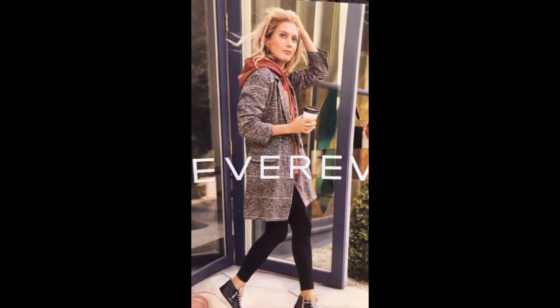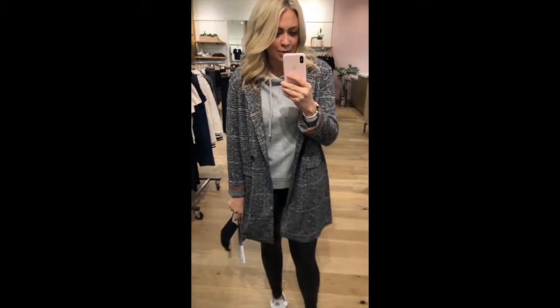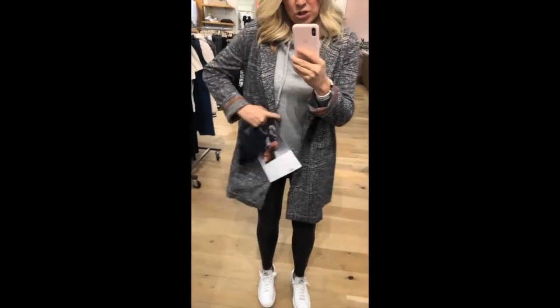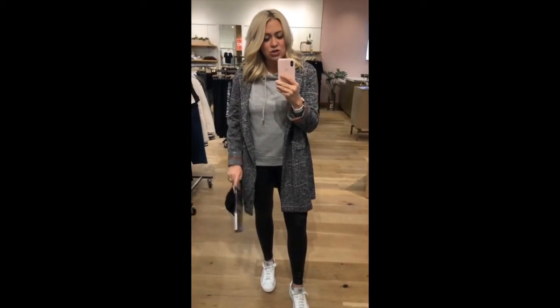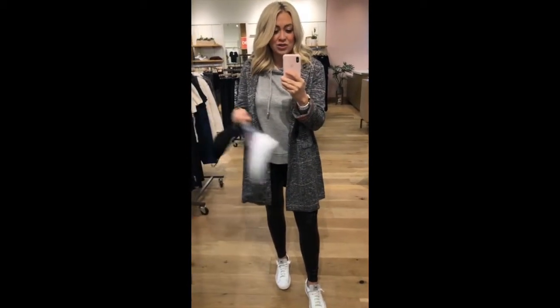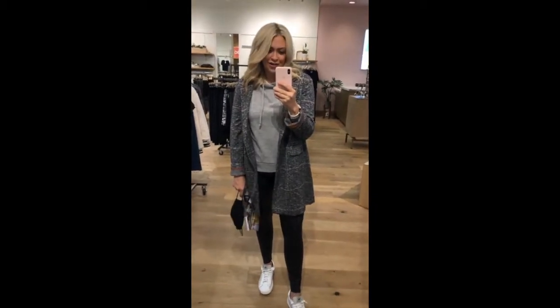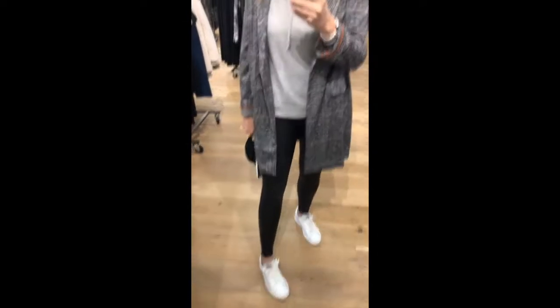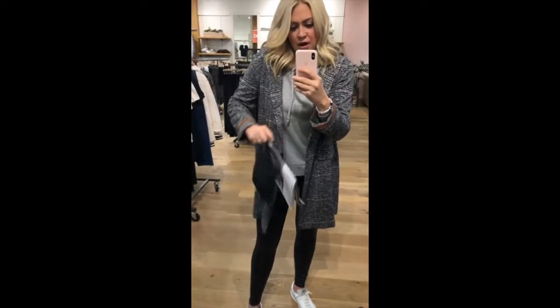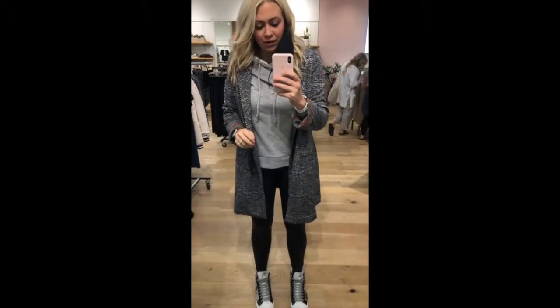This is the Sanctuary jacket, same Chaser hoodie but in the terracotta color. I'm wearing the gray, which is sold out in store, so I'll probably order it. I love the length of the Sanctuary jacket and the terracotta lining — it's super super lightweight, so you could transition it fall to winter, or even into spring. It hits really long and fits great. I'm wearing a medium in the Sanctuary, medium in the Chaser, 29 in the Spanx — true to size.